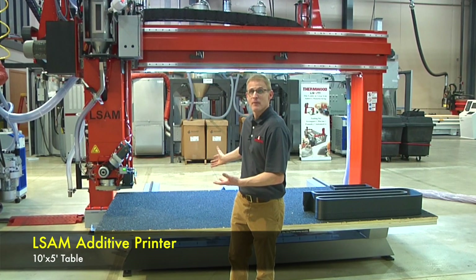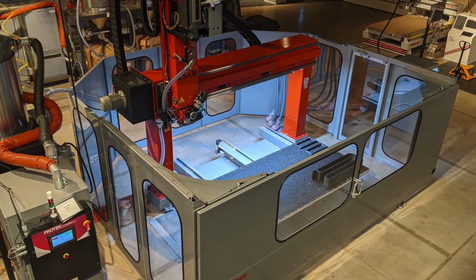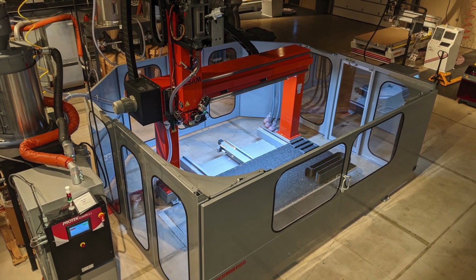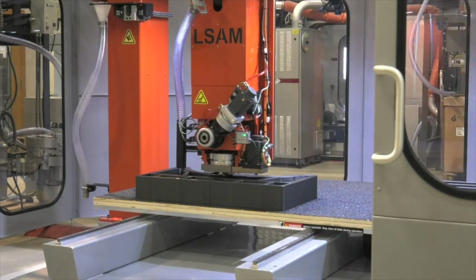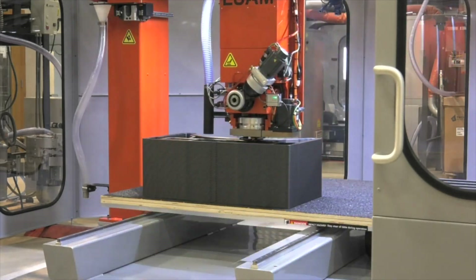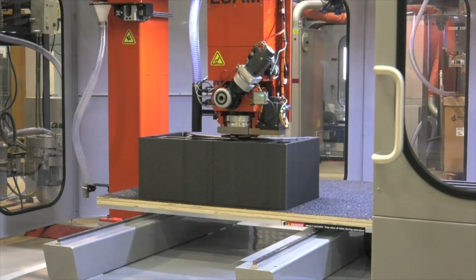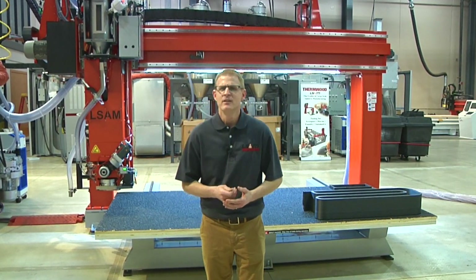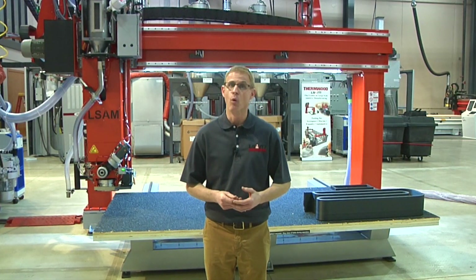Let me introduce the LSAM Additive Printer. Many of the companies asking for these machines want to print parts that they currently machine from solid blocks of material. They want to switch from subtractive to additive. Additive printed parts require significantly less machining than the full subtractive process. In these cases, changing to additive can significantly free up existing machine time. These companies don't need more machining capacity — they already have more than enough.